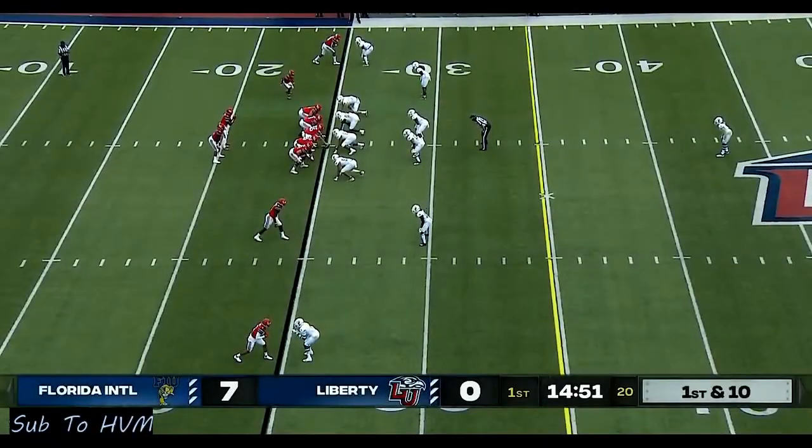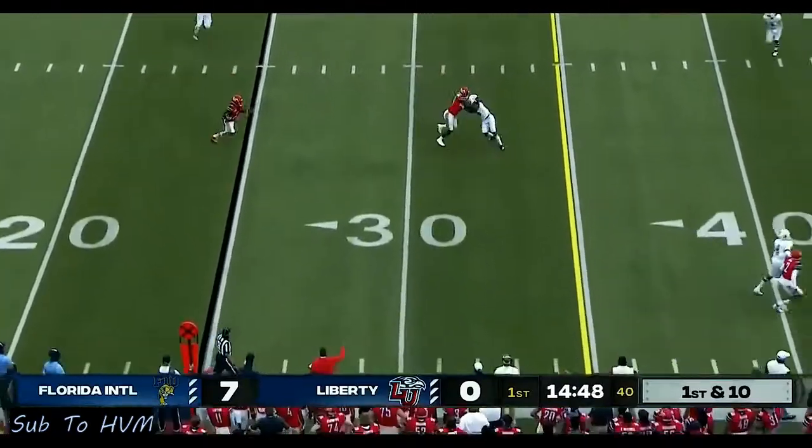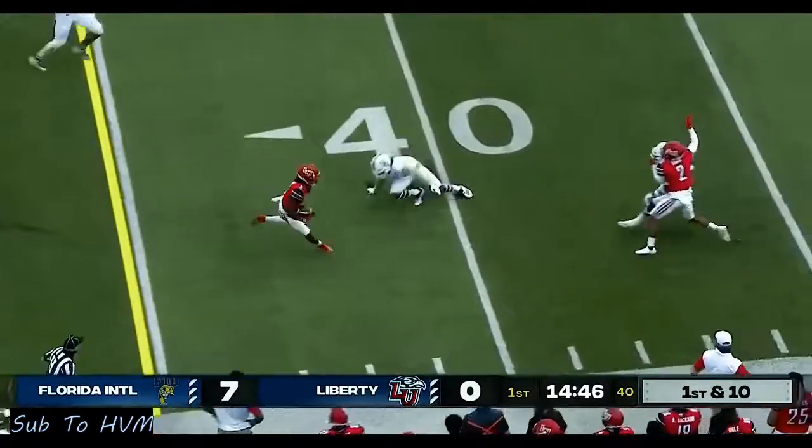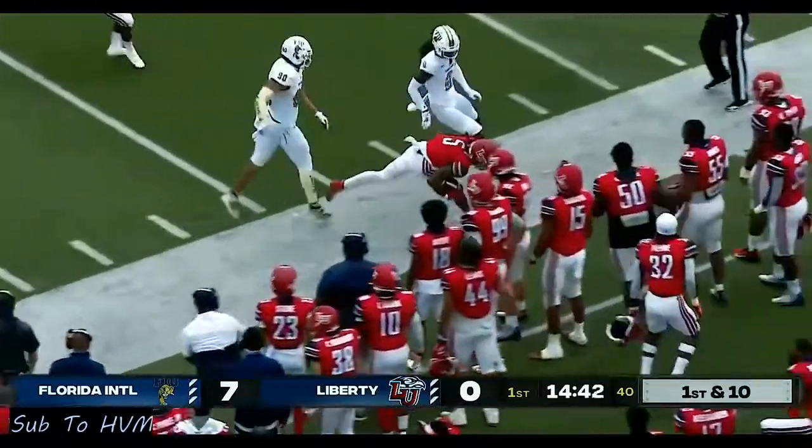There's the formation to start with the four wide receiver set. Willis hits DJ Stubbs — he's got some room to run. Shakes a man down the sideline and pushed out of bounds right around midfield.